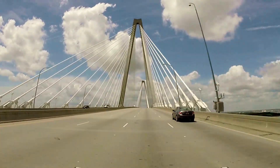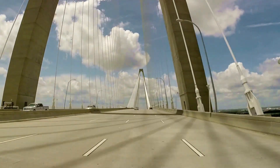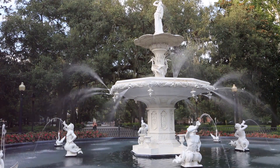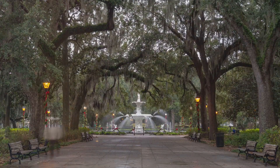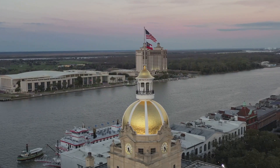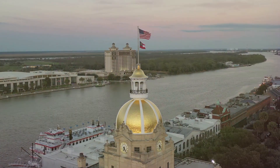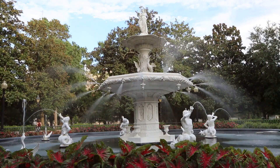When it comes to accommodations, Savannah caters to all budgets. For those seeking luxury, the Mansion on Forsyth Park offers lavish rooms and a picturesque location overlooking the park. Mid-range travelers should consider the Planters Inn, a charming boutique hotel located right on Reynolds Square. For the budget-conscious, the Thunderbird Inn provides clean, comfortable rooms at an affordable price.